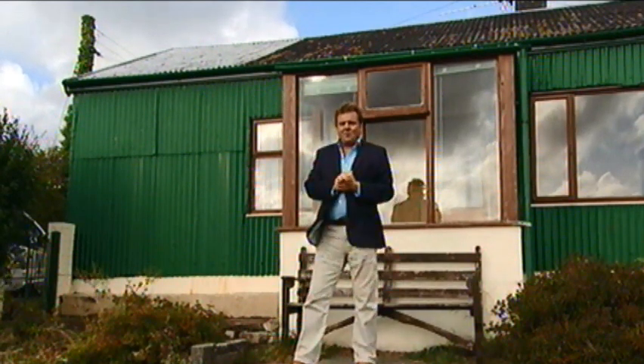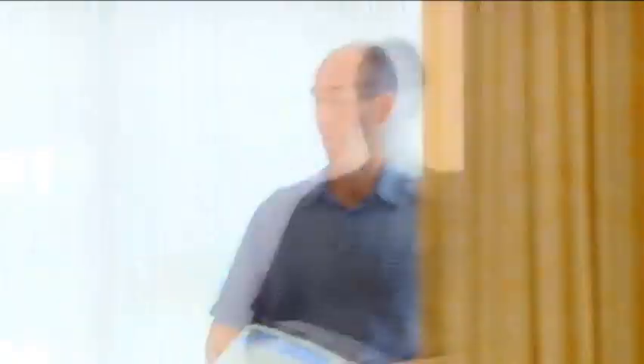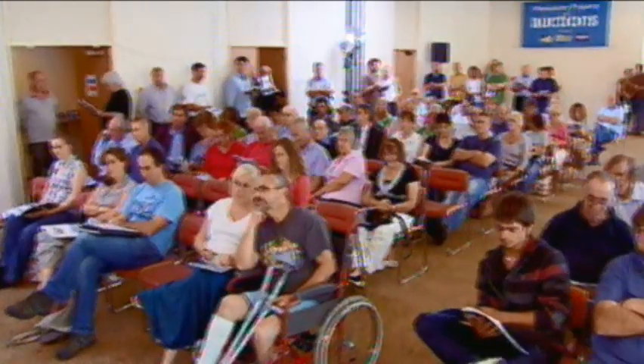It's a single-storey three-bedroom bungalow — a wonderful opportunity with big gardens and grounds and a lovely view. The auctioneer started bidding at the top of the guide, not less than £110,000.